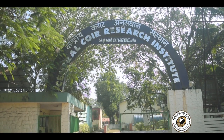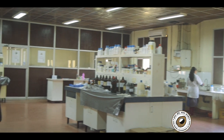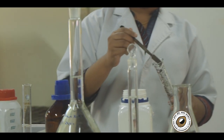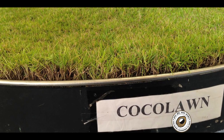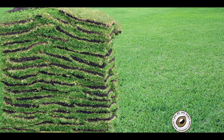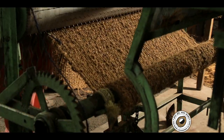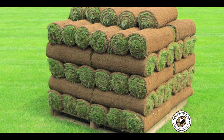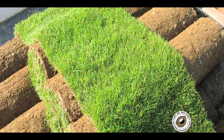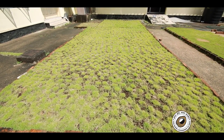The Central Coir Research Institute, or CCRI, has been actively involved in extensive study and research of coir fiber for decades to bring about new and improved products from coir. One such product is Cocoa Lawn. Cocoa Lawns are ready-to-use lawns made using only natural coir products instead of soil. As a result, Cocoa Lawns are completely biodegradable in nature and help the grass to last longer than synthetic lawns.